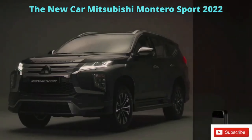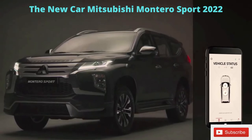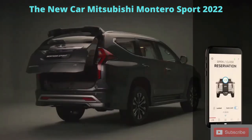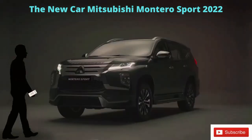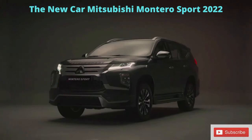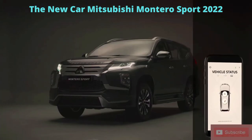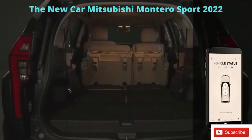The Montero Sport also comes with a class-leading Mitsubishi remote control app that allows communication via mobile phone. This app can be used to operate the vehicle tailgate, and to remotely unlock, lock, and check the status of the car. Push notifications can be enabled to alert the owner to the status of the vehicle's lights, windows, locks, doors, and tailgate, as well as the vehicle's location.